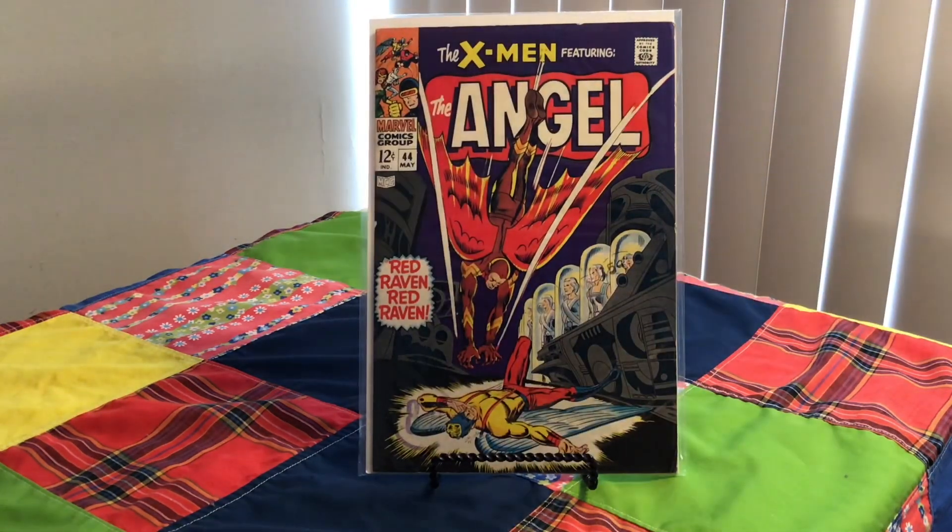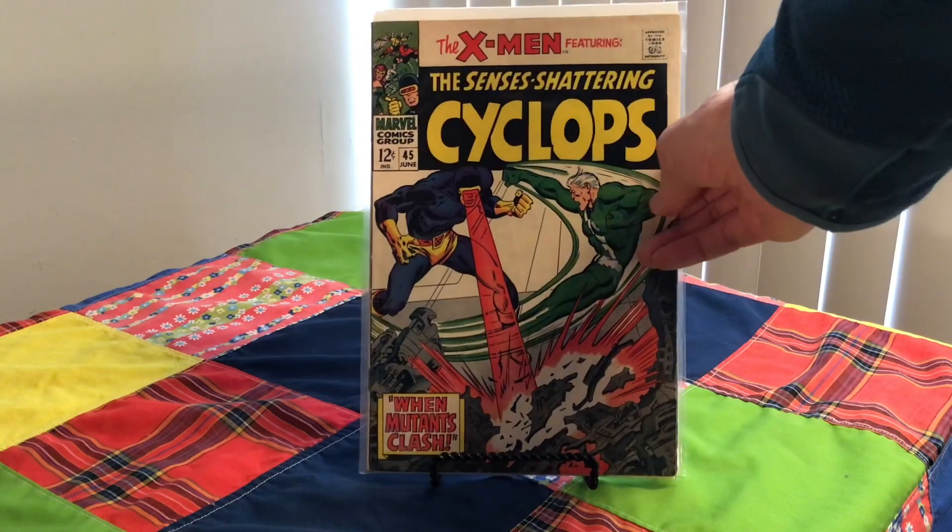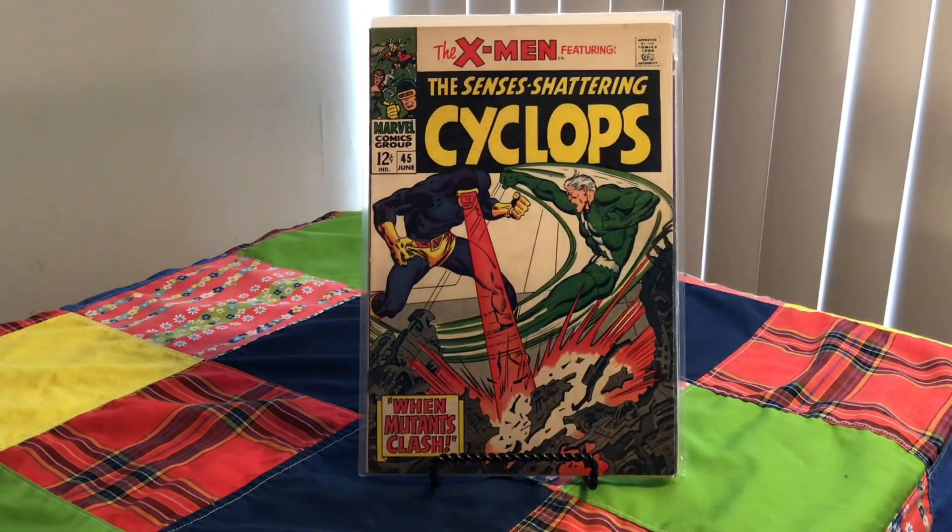Moving right along, we have X-Men number 44, 1968. Cover artist Don Heck. And right after it, number 45 — Cyclops. This was an era when Marvel was trying to sell more X-Men, so they were giving each cover a different hero on the front. This cover is by John Buscema, 1968.